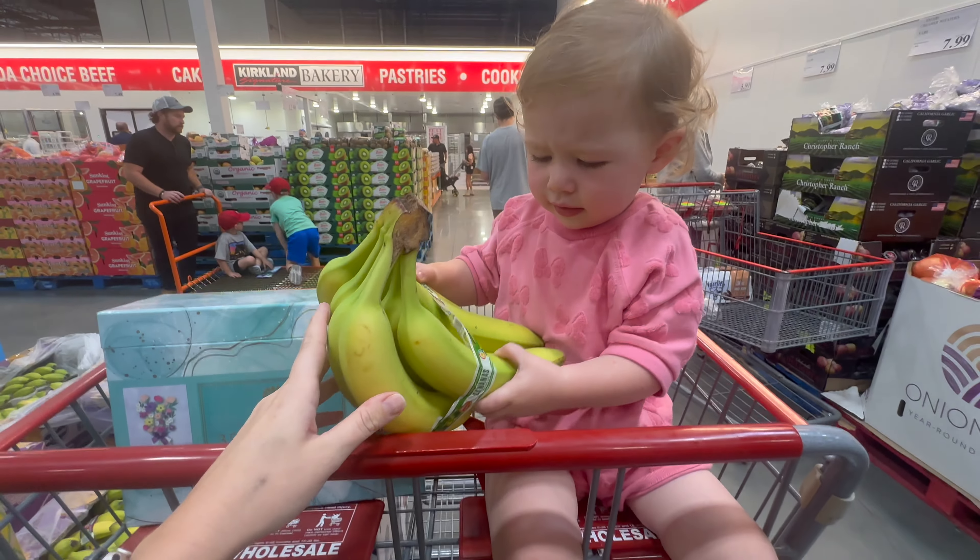These Febreze car packs are on sale for $7.49. First thing in the cart for the boys!